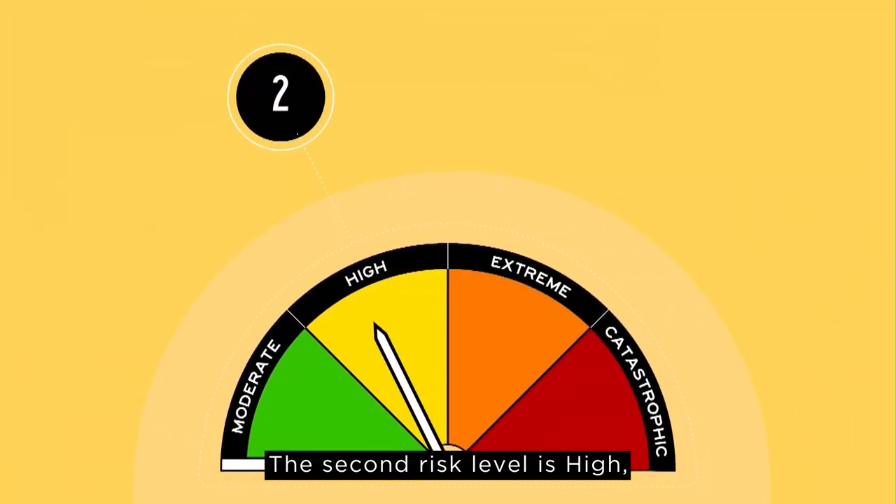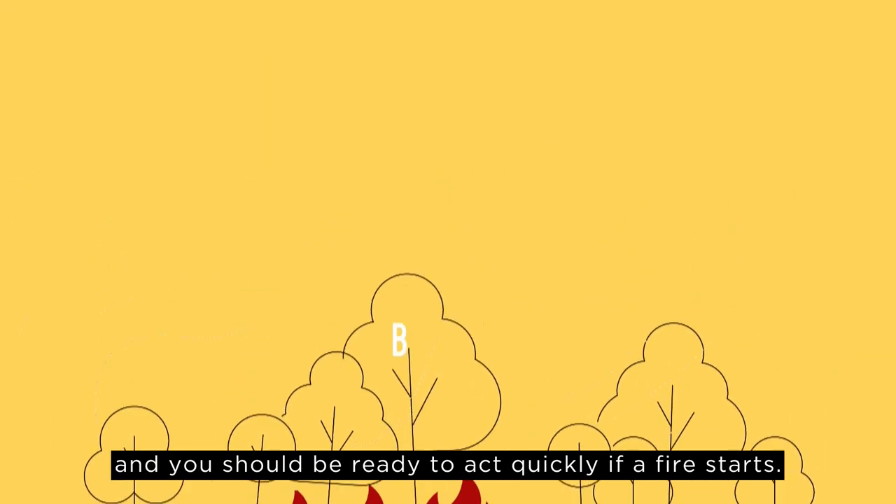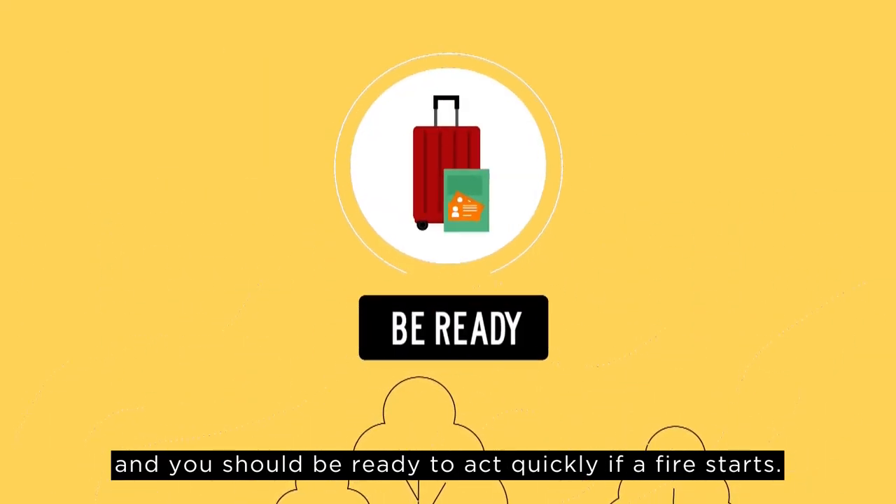The second risk level is high, represented by the colour yellow. Fires can be dangerous and you should be ready to act quickly if a fire starts.